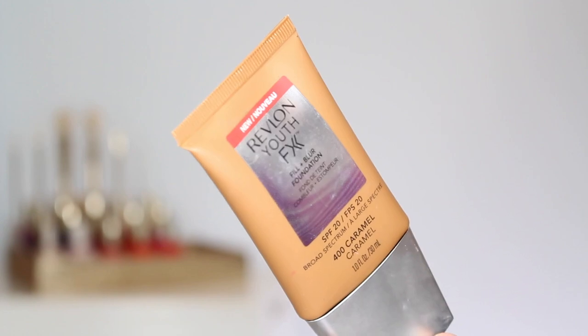The Revlon Youth FX foundation launched several months ago. In the line there is a foundation, a concealer, along with a few primers. You're getting one full fluid ounce in a nice convenient squeezy tube format, which is the average size for a foundation. It does cost a pretty penny — depending on where you live, it retails anywhere between fifteen to twenty-five dollars.